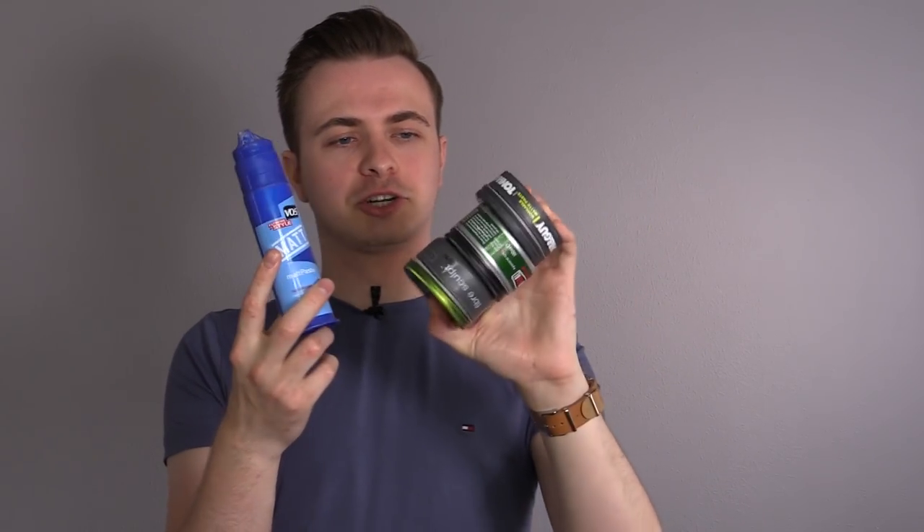Next, I've got a bunch of different styling products. In all truth, all of these offer similar types of performance because generally I love products that offer a matte finish and relatively decent hold. So I've got four cheap budget choices for this.